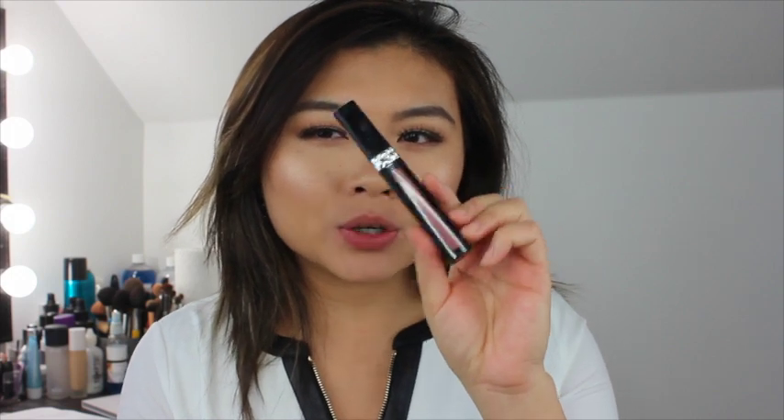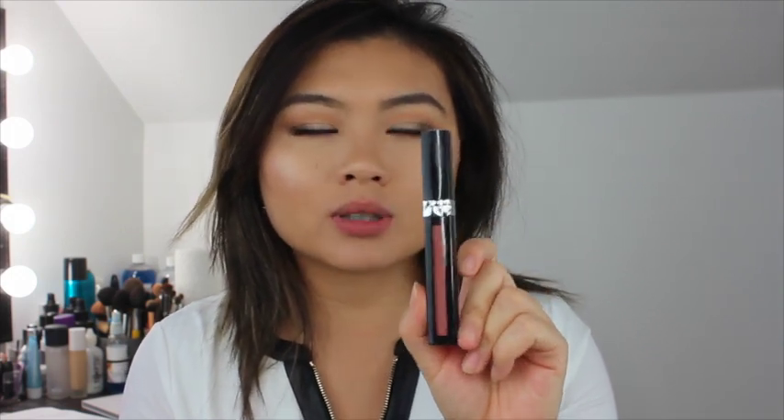So the second color I'm doing — what is this called? 424 Hypnotic. So this looks like more of a neutral pinkish tone. It smells the same and the pigment looks really nice. So I'm gonna go ahead and apply this on my lip. Oh my god, this is such a beautiful color!